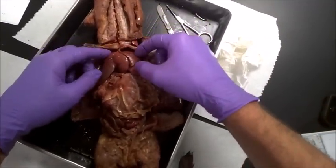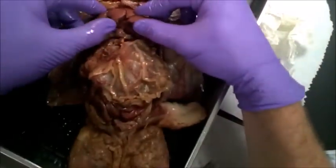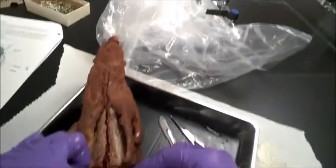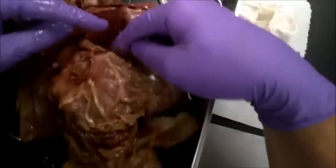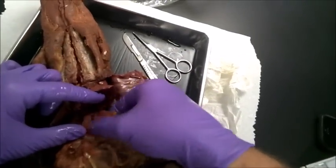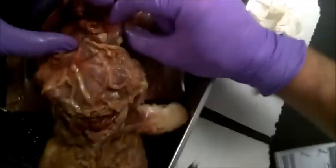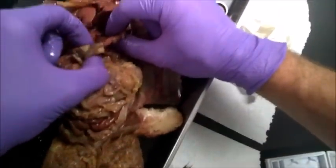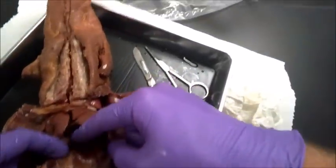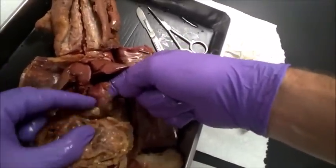What you want to do is lift that up — they call it reflecting it. If you reflect the liver, you'll be able to find right below it the beginning of the digestive tract in the abdominal cavity. So you have the stomach right here, which is this J-shaped organ. We're going to open that up probably later.